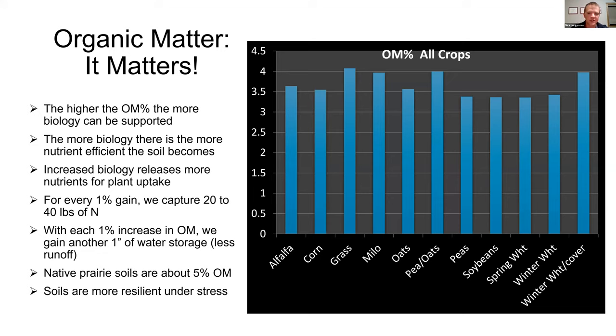For every one percent of organic matter in the soil, it generally leads to 20 to 40 pounds of nitrogen available to the plant. So a native prairie soil at four to seven percent — call it five and a half on average — you're looking at 150 to 200 pounds of nitrogen in the soil for the plant to use. Additionally, a one percent increase in organic matter gains us an inch of water storage capacity. Organic matter holds water well, reducing runoff. We get about 17 to 19 inches of rain a year here and need every one of those inches. Organic matter also functions as a buffer, making soil more resilient under stress.